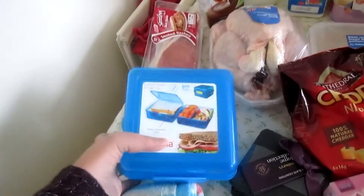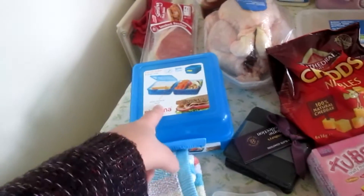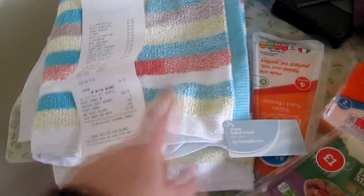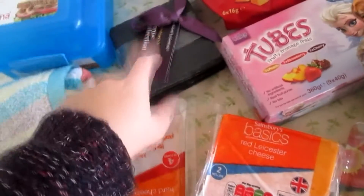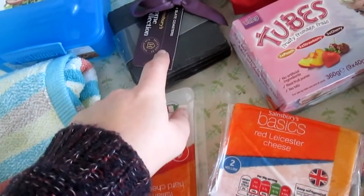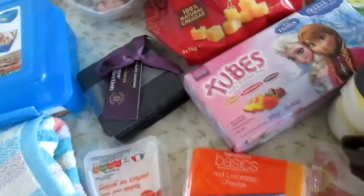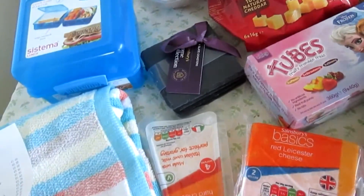I got Matt this Systema lunchbox — Tom's got one that he takes to nursery and I've got Matt one to take to work. I've got this new hand towel for the downstairs loo, and some slate coasters — they were £1.80 reduced from £6, so I thought while they're reduced we'd get them.